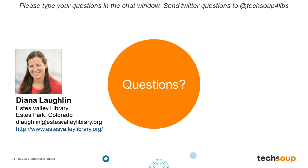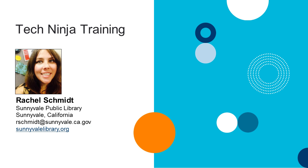It sounds like people really had a good time with the training. Despite one person not staying with the library afterwards, the majority really enjoyed it and it was a very fun and engaging training. Thank you for sharing it with us. And now I'm going to hand things over to Rachel, joining us from the Sunnyvale Public Library in California. She's going to tell us about the self-paced Tech Ninja training they implemented for their library staff.